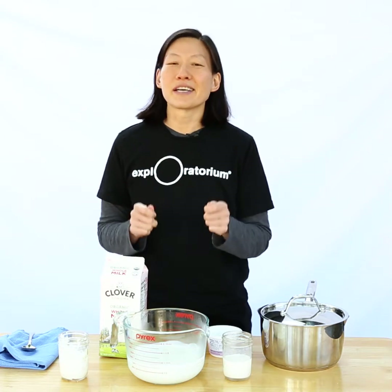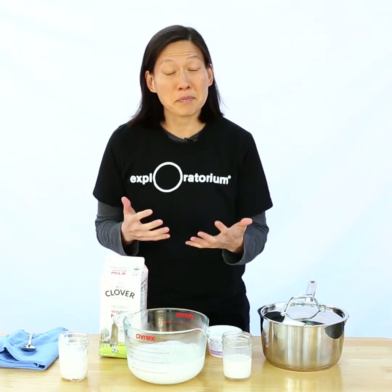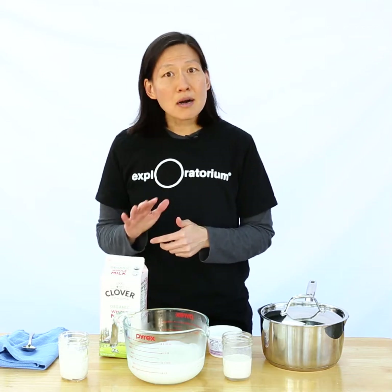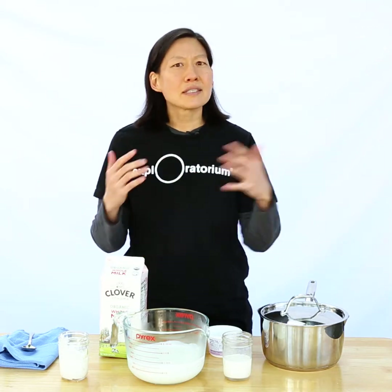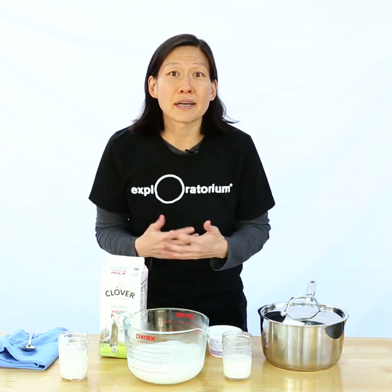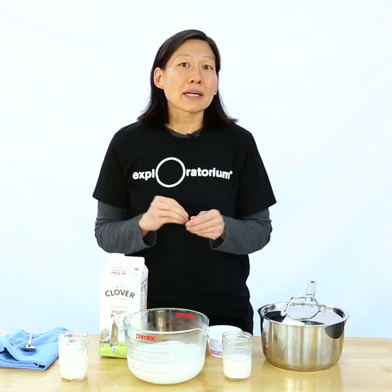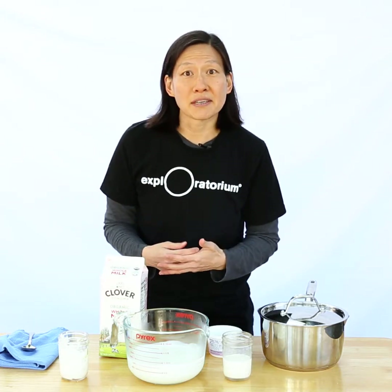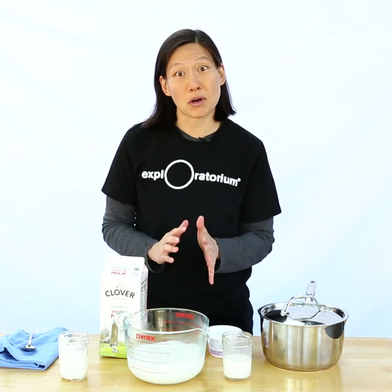Well, not bacteria themselves, but actually their waste products. There are so many different kinds of bacteria. Some are harmful to us, there are tons that we just coexist happily with, and some we actually depend on. Sometimes we add bacteria to our food to coax better flavors out of them or for preservation, and that's the case with yogurt.